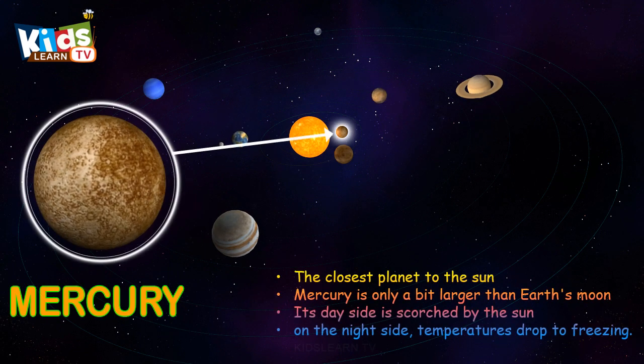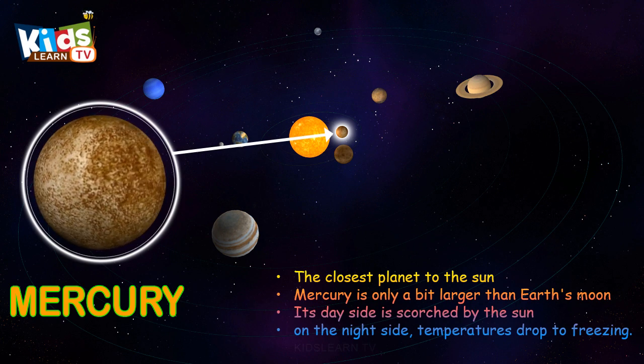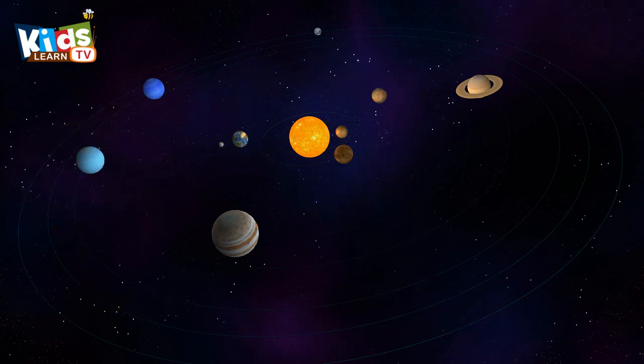Mercury, the closest planet to the sun. Mercury is only a little bit larger than Earth's moon.